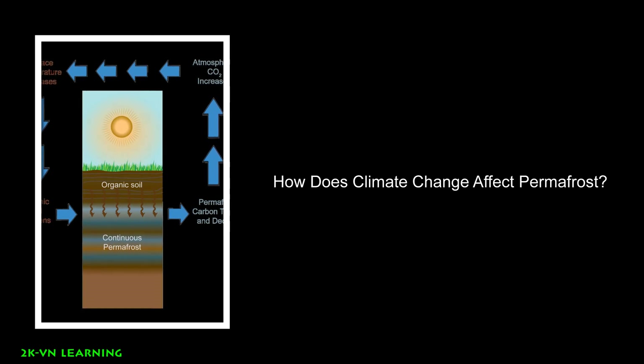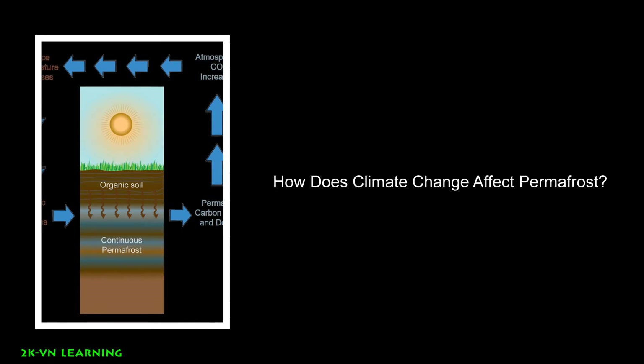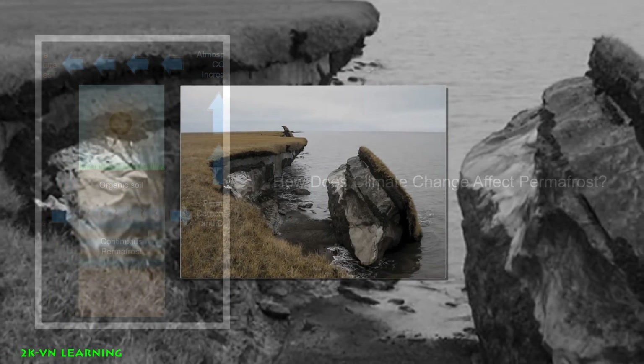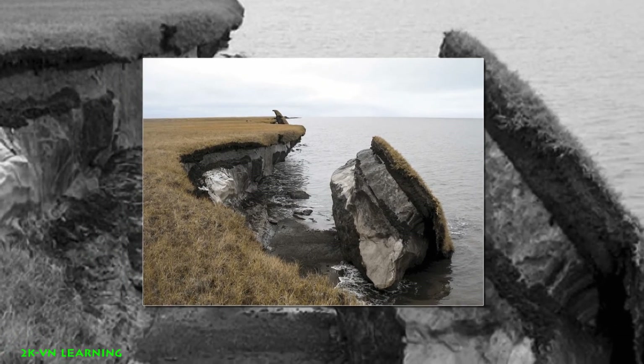When permafrost thaws, so do ancient bacteria and viruses in the ice and soil. These newly unfrozen microbes could make humans and animals very sick. This would be like something that is a living thing, then frozen, staying that way for as long as 400,000 years, and then unfrozen — still alive. Scientists have discovered microbes more than 400,000 years old called in permafrost.